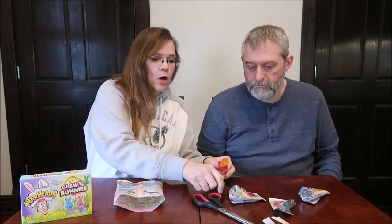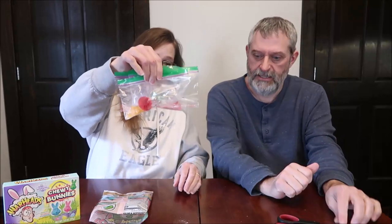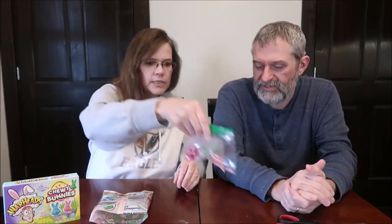We have three of those. What we're going to do — because we're not going to sit here and suck on these — Kevin's going to put one of each in a baggie and break it up with a hammer. Then we'll come back and try the pieces so we get the full effect. We're going to try the gummy ones first and then the hard candy.